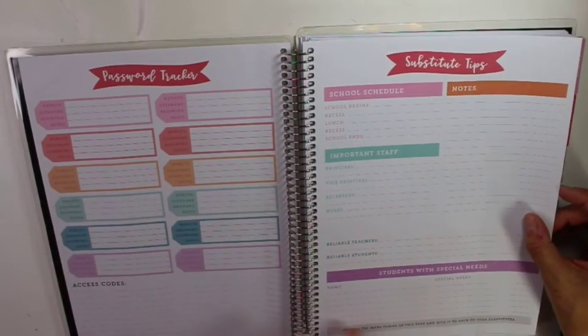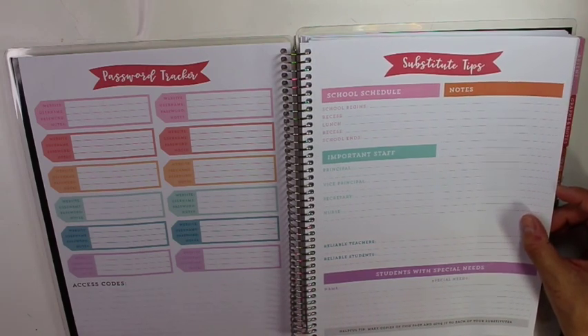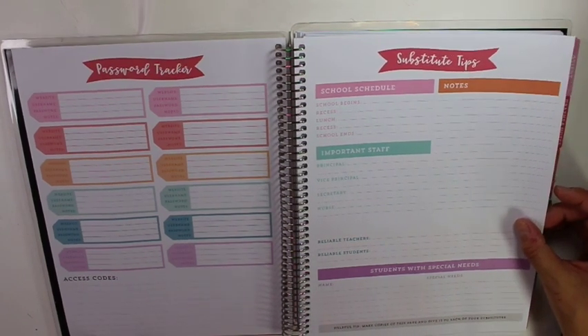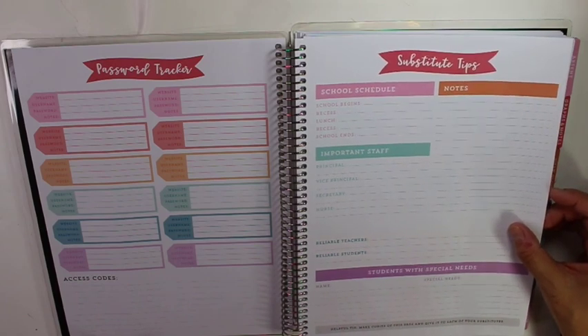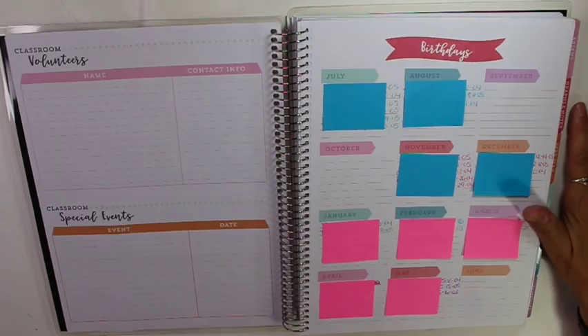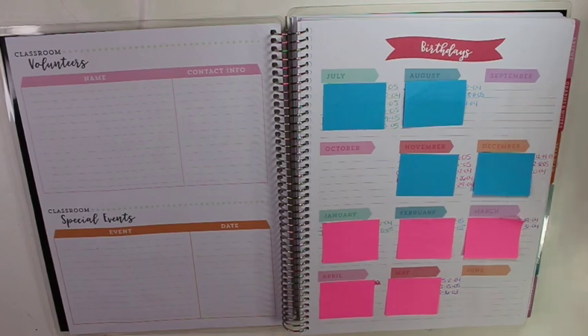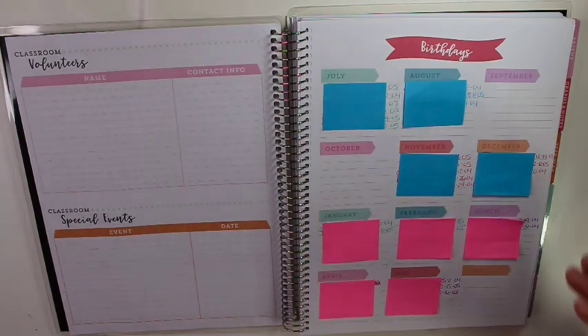Substitute tips — I think I started this a little later and filled it out after I started for school, so some of the stuff isn't filled out. It was a weird year last year, especially having remote learning — if I had a substitute, they were kind of just watching the kids in the room. They weren't connecting with the kids that were online and Zooming because they didn't have the Zoom access. Next we have Classroom Volunteers and Special Events, which I don't generally use too much because I actually teach high school.